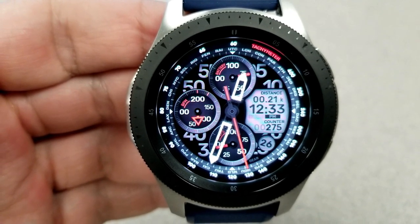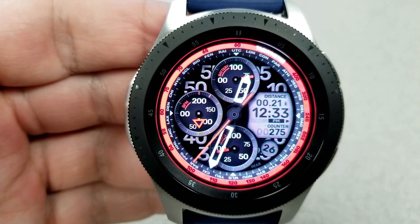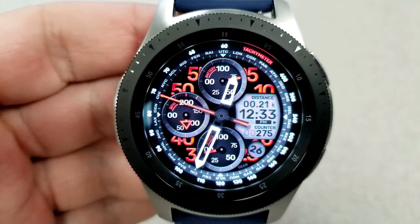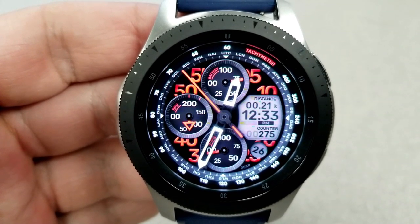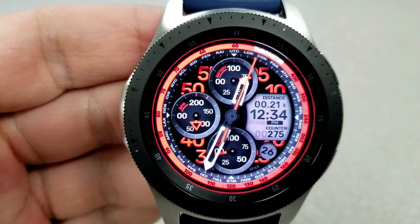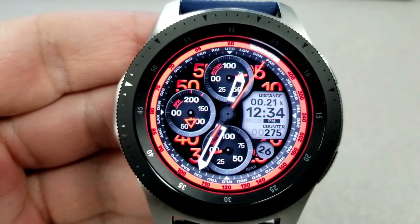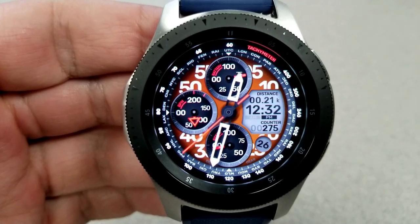For activity features, you have a power remaining indicator at the dial at the top, a heart rate monitor in the dial to the left, and a step progress dial at the bottom. Your total step count is located just to the right of the large display panel, along with your distance traveled and the digital time, which can also be set in 12 or 24-hour format.